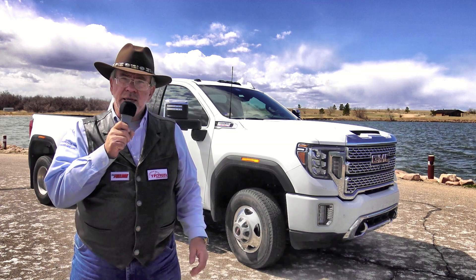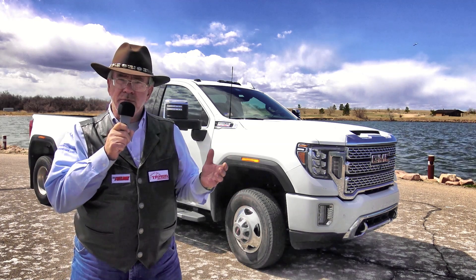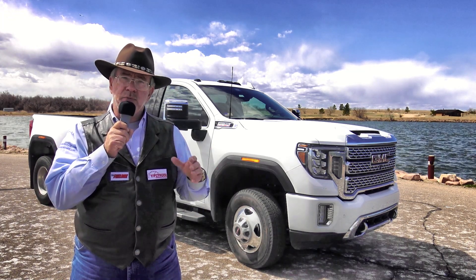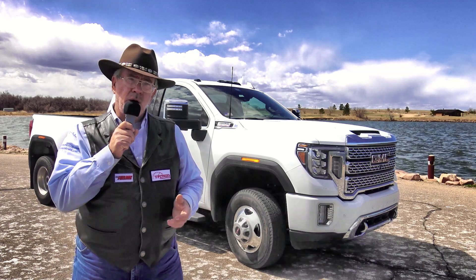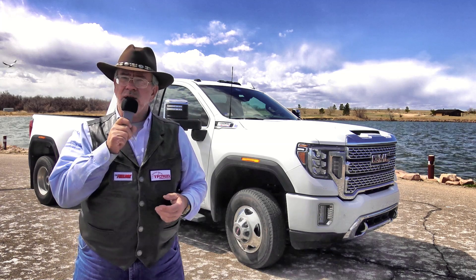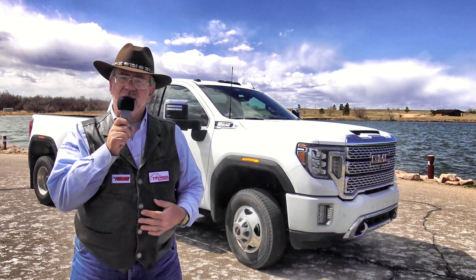This is an awesome truck. We're going to pull a dump trailer with it and haul some more rock into my sandy yard — about 15,400 pounds. The cool thing about GM is that GMC and Chevy both, with dualies and one-tons, will all tow 30,000 pounds no matter the configuration. They go all the way up to 35,500 on a certain configuration. Come with us and we'll watch it tow the 15,000-pound trailer.